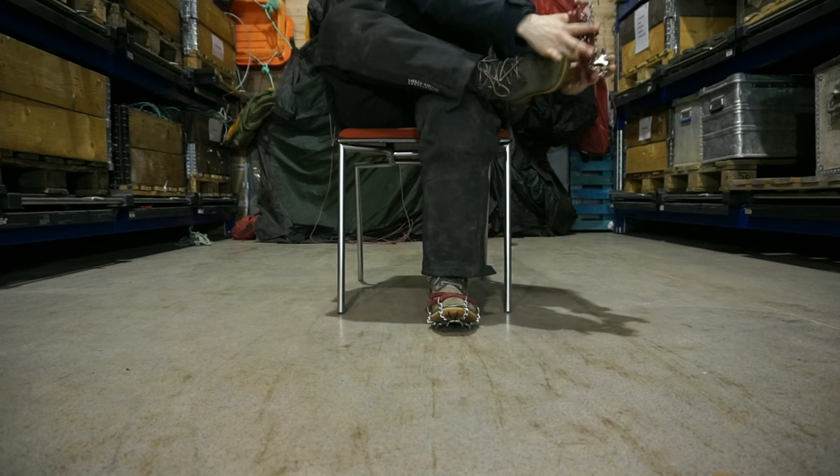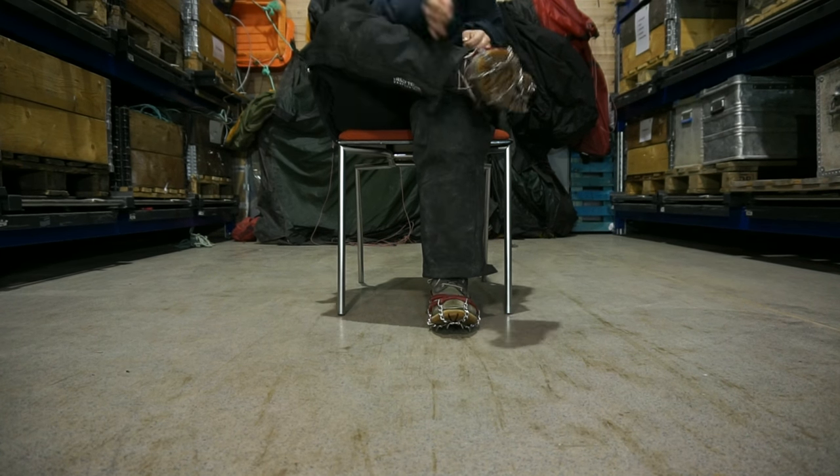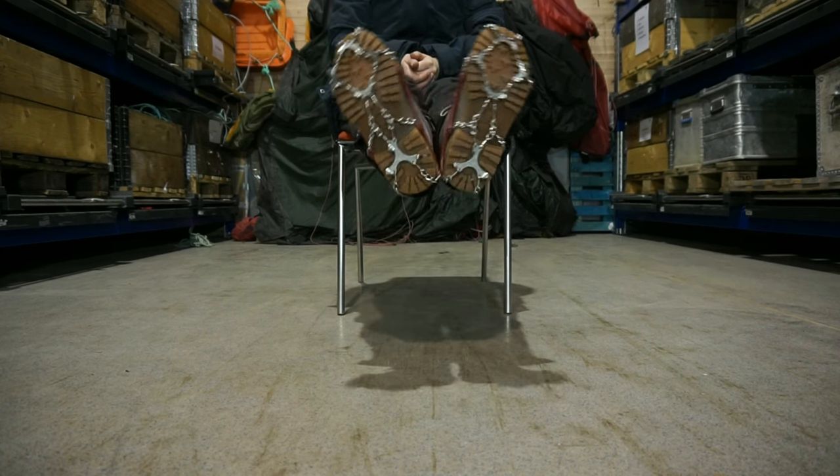For slippery days or walks on the glacier, use microspikes to get a good grip on the surface. You can borrow them at student equipment or buy them in town.